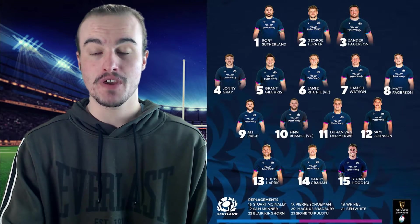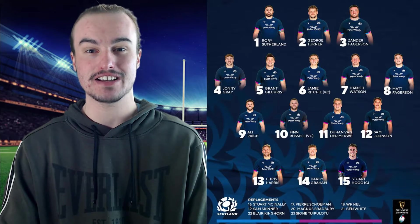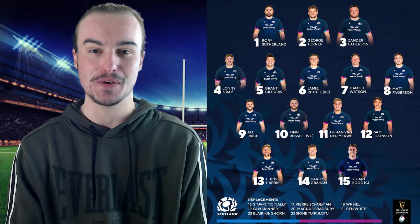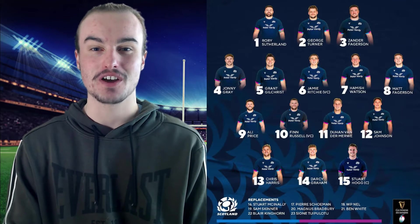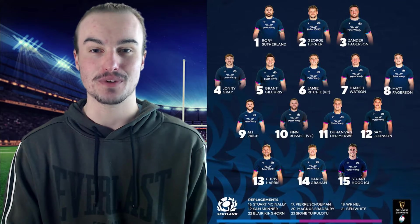Number fourteen, they have gone with Darcy Graham. He was in some very good form for last year's Autumn Internationals. And then to close it out in the starting lineup — it's a good way to close it out — Stuart Hogg at number fifteen. He will be very excited for this competition, so we will have to wait and see how he goes at fullback throughout this one.